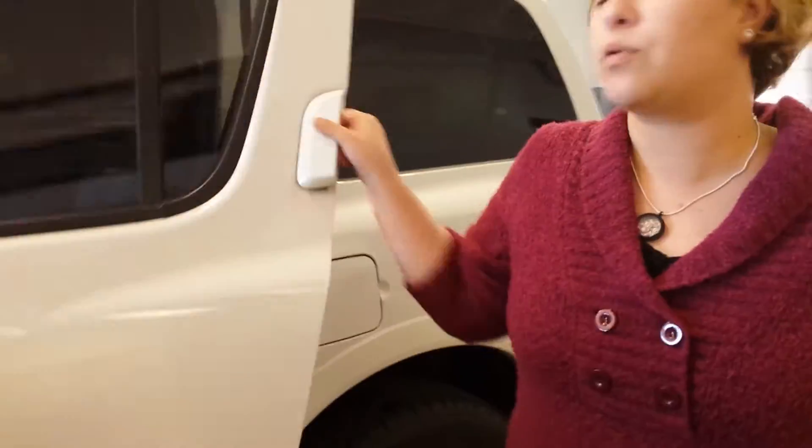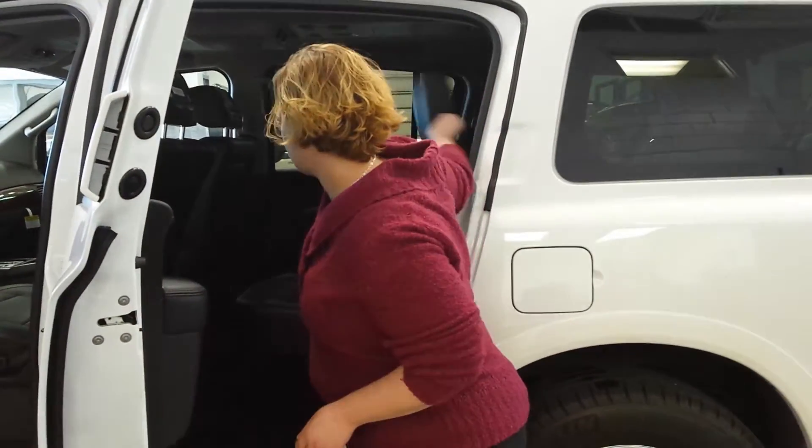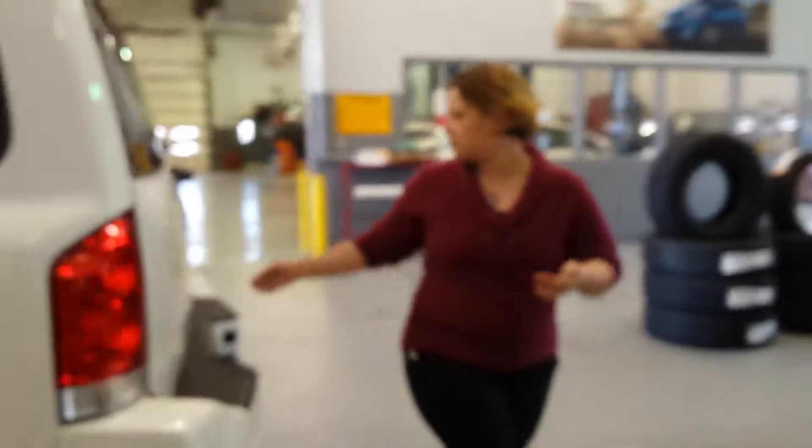The second row is captain's chairs. They fold down and forward so that you can put your passengers in the third row. The third row folds flat so you can use that as storage space if necessary or needed. There's plenty of storage space and everything else in the back as well.